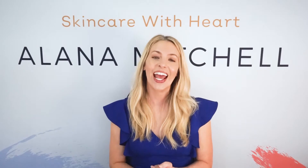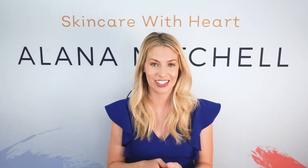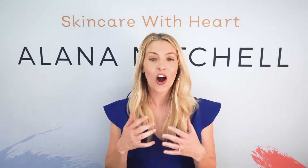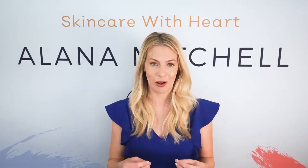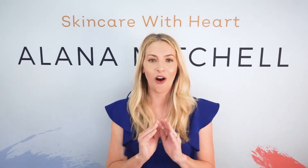Hi there, I'm Elena Mitchell and I am a licensed medical esthetician. I have helped over one million women improve their skin. I have also opened and managed medical spas. So I'm super excited to talk to you about this subject and give you all the information.